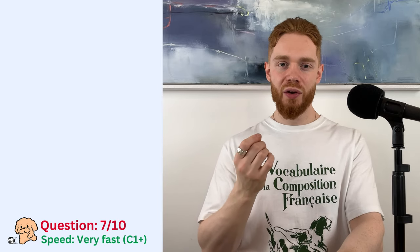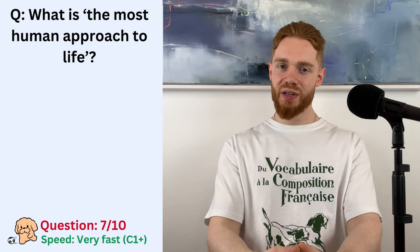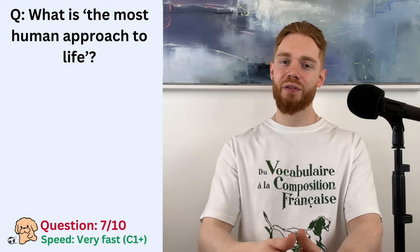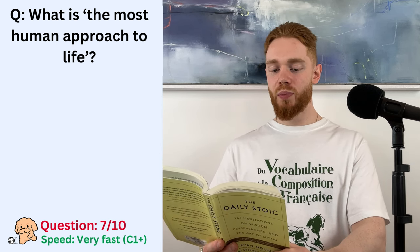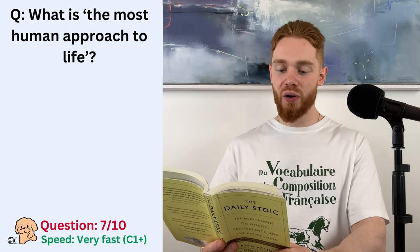I am going to be speaking quite fast, by the way. So, according to the text, what is the most human approach to life? Laugh or cry? Heraclitus would shed tears whenever he went out in public. Democritus laughed. One saw the whole as a parade of miseries, the other of follies.